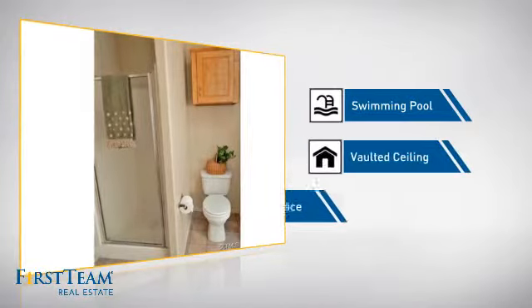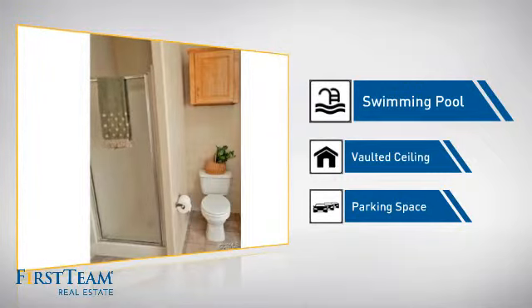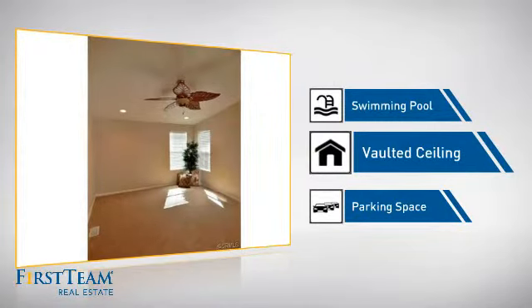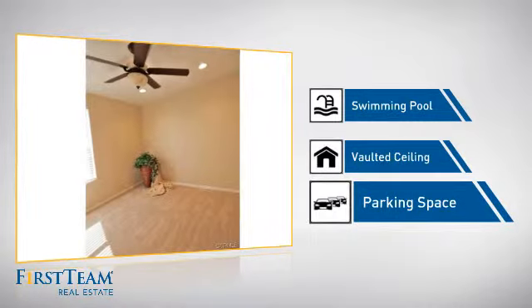This home also features some other great amenities, like a swimming pool for those hot summer days, a vaulted ceiling for an elegant look that gives you a feeling of greater space, and extra parking space for your vehicle.